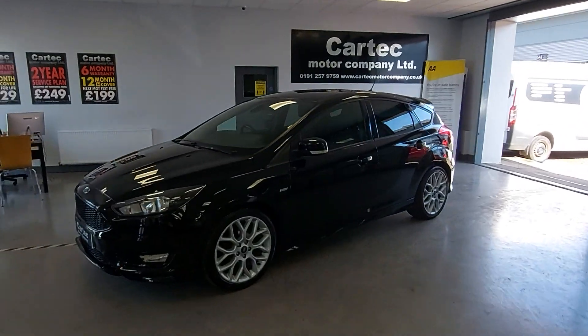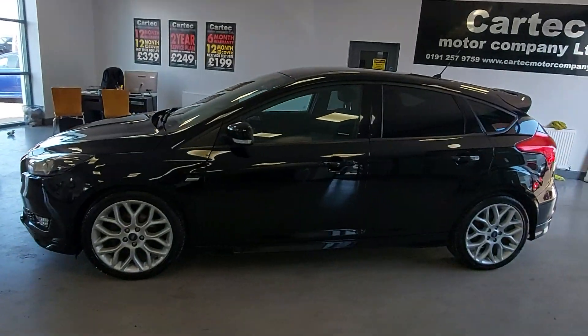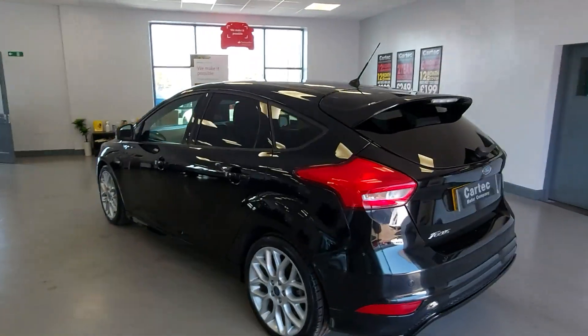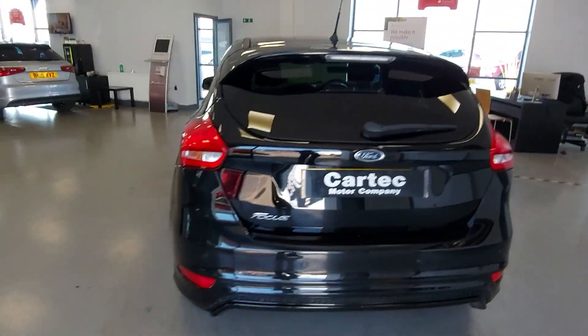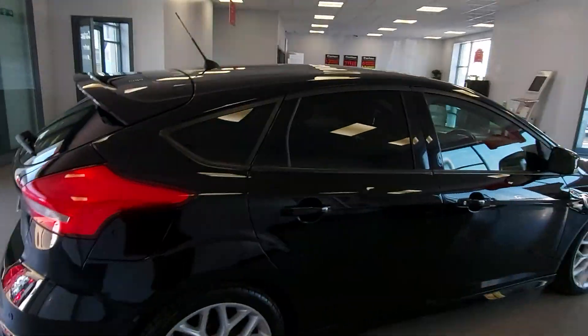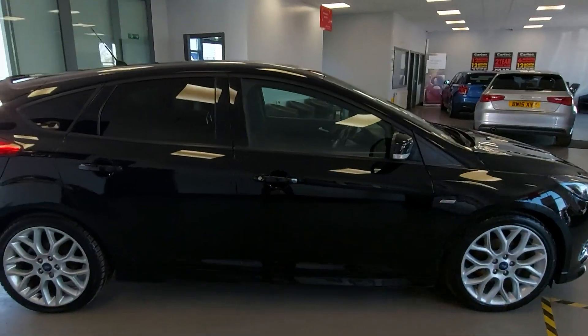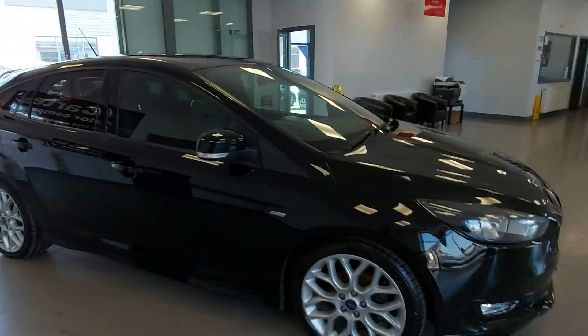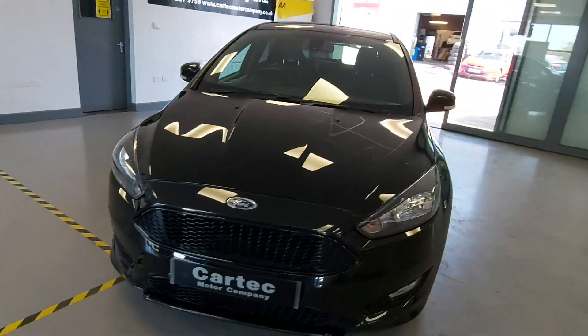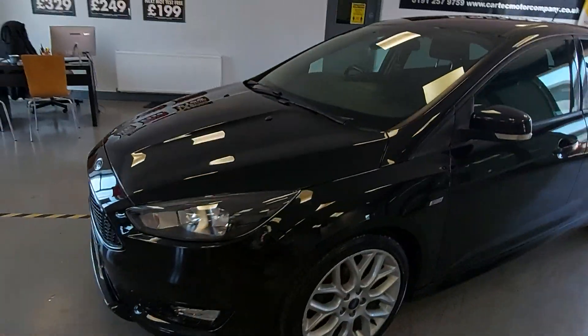Fresh in, we've got this stunning Ford Focus in black, rear parking sensors, diffuser, spoiler on. It's a ST Line Focus, just like all the ST styling kit and everything like that — very, very good looking cars, extremely popular as you can imagine.